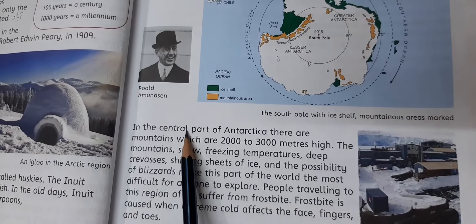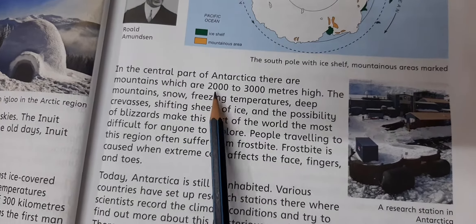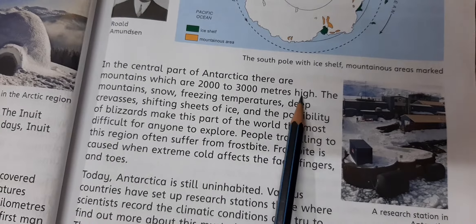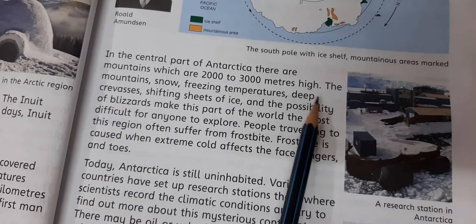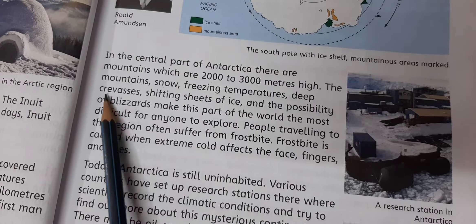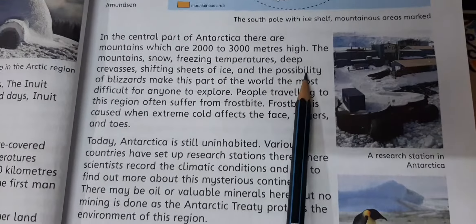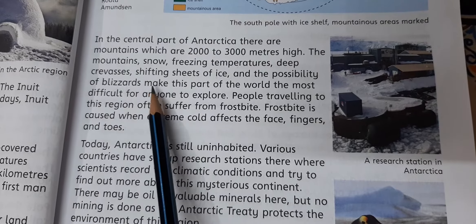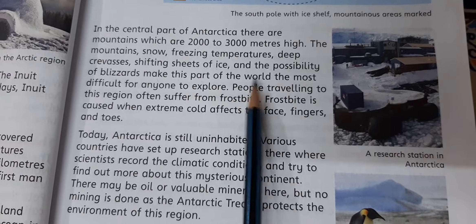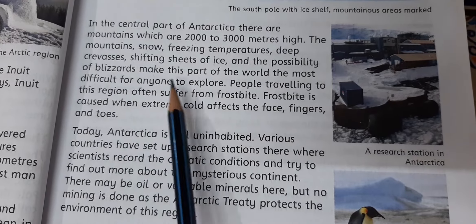In the central part of Antarctica there are mountains which are 2,000 to 3,000 meters high. The mountains, freezing temperatures, deep crevices, shifting sheets of ice, and the possibility of blizzards make this part of the world the most difficult for anyone to explore.